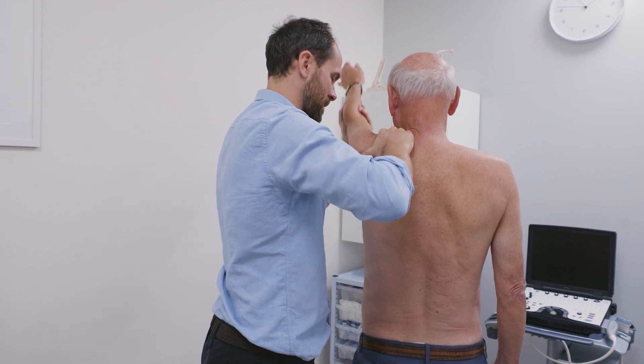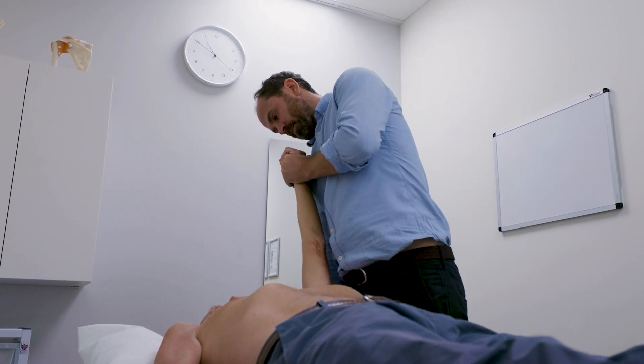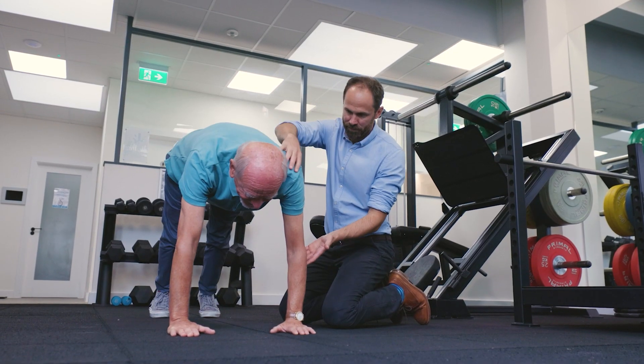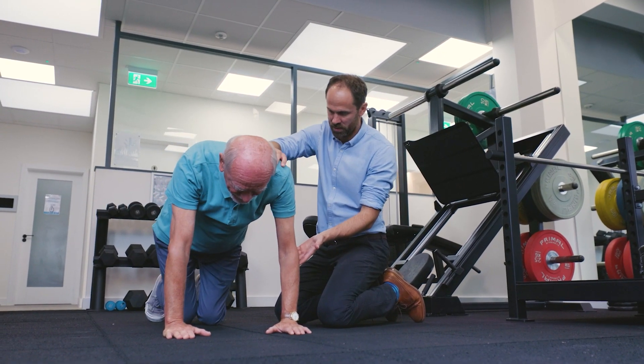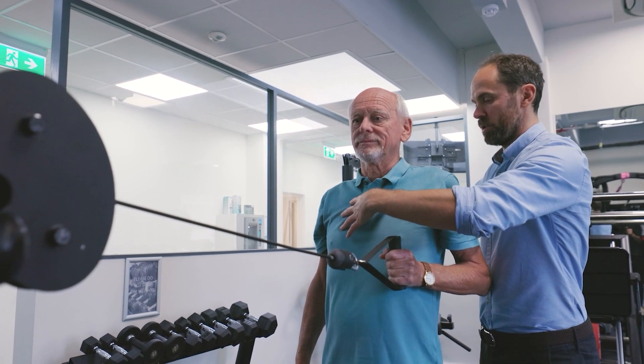A steroid injection will usually give relief for around two to four months. The question then is whether the patient feels able to manage with exercise and a home-based program. Each time a person has an injection, it creates a window of opportunity to go off and exercise — physiotherapy and manual therapy, if they wish, can also be very effective within that period.